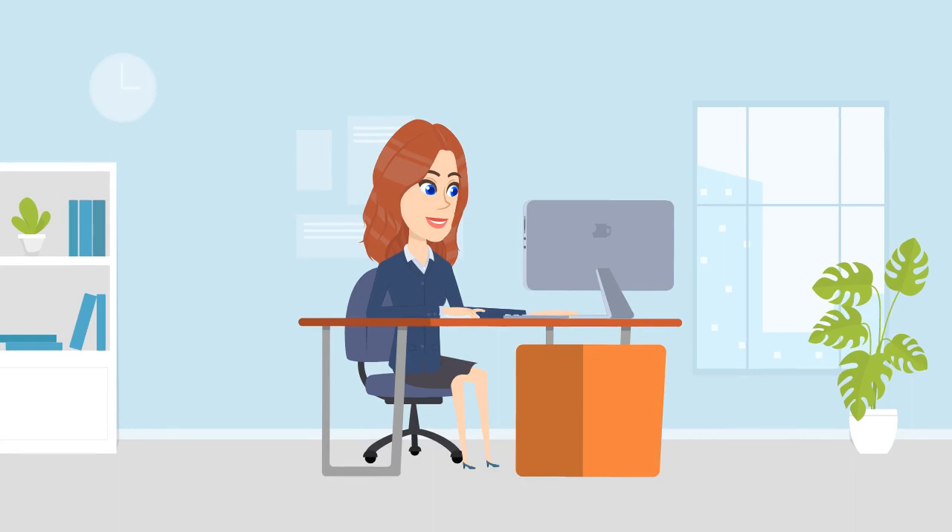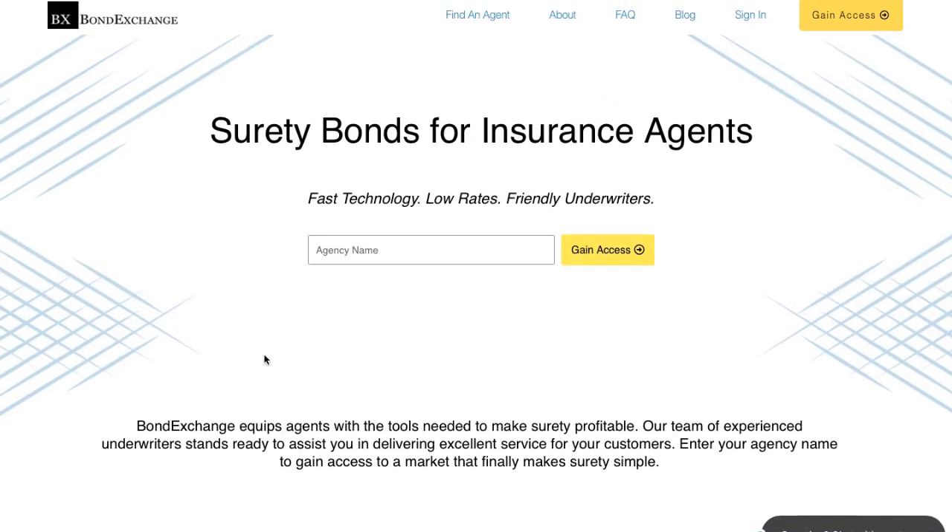Don't have a login? Then gain access now by going to bondexchange.com, and click on that big yellow gain access button and let us make surety work for you.